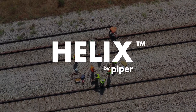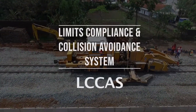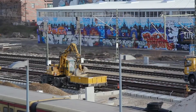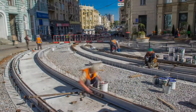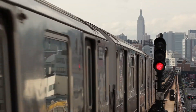Introducing Helix by Piper Networks. Helix is a limits compliance and collision avoidance system, otherwise known as LCAS. This maintenance of way safety solution allows for fleets of rail-bound and high-rail equipment to be detected and tracked on the railroad. It reduces the potential for employee and customer injury, equipment damage, and operational disruptions resulting from accidents or major rule violations.